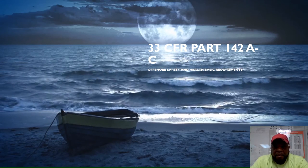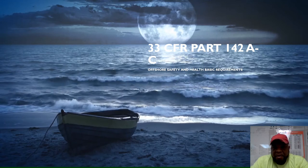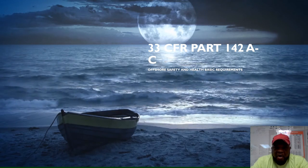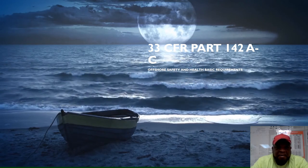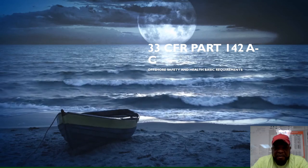Hello everyone. This video is for the new eyes of the student organization. We're going to cover 33 CFR 142 A to C — offshore safety and health — covering basic requirements for offshore facilities operating on the Outer Continental Shelf, with a few rules and regulations to keep you safe while you're out on the job.